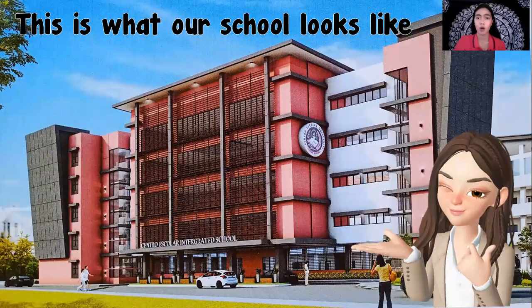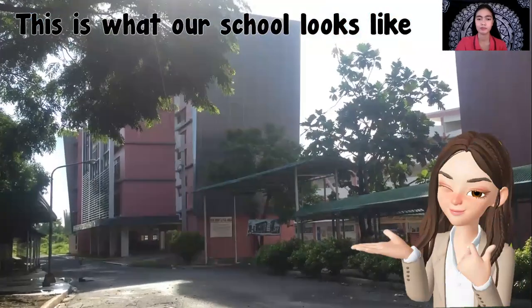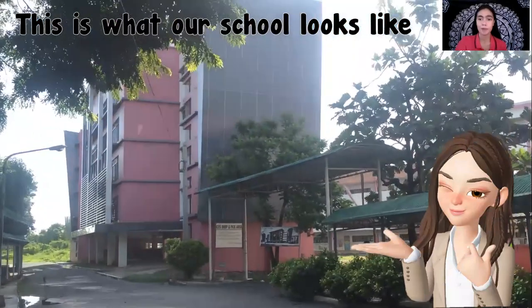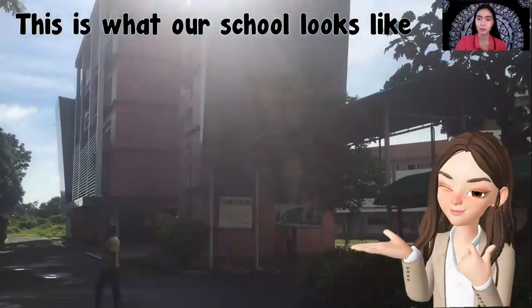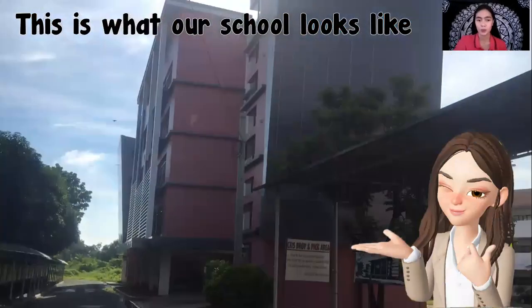This is what our school looks like. Now let's have a short tour of our school. That building is the Senior High School building. We have there different plants and also we have pathways for our students to enter our school.